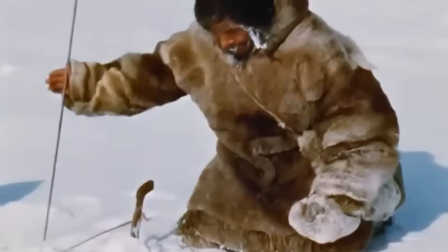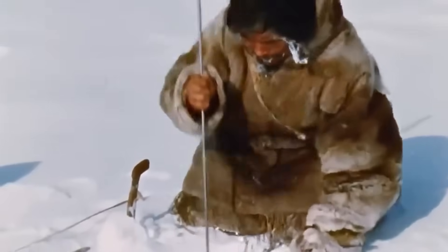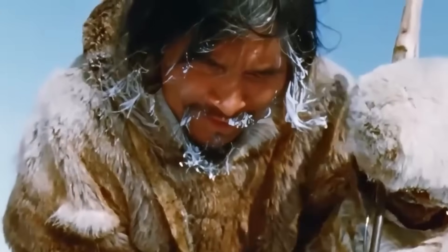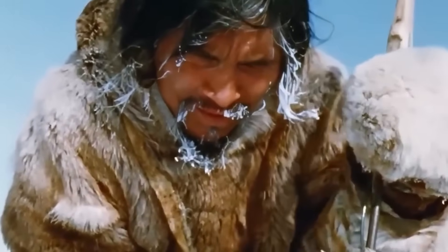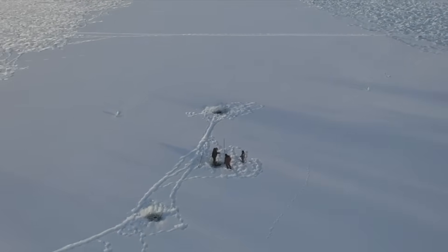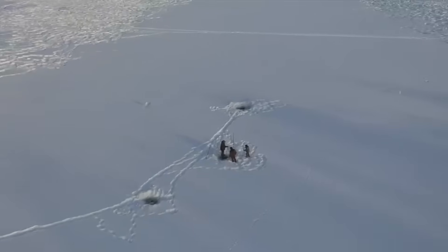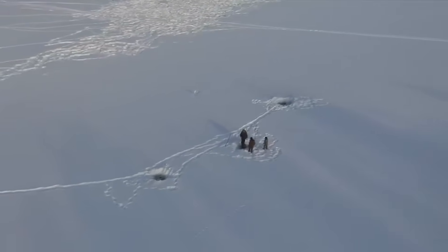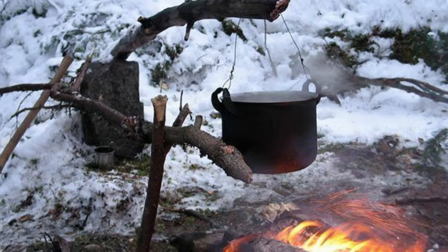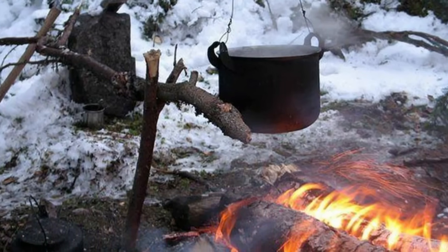Using flint and steel, they'd create sparks that could ignite dry materials like moss, grass, or birch bark. Of course, finding these materials in the Arctic is about as easy as finding a sunbather in winter – they're incredibly scarce and precious resources. The melting process itself requires careful attention. Too much heat too quickly can affect the water's taste, while too little heat means waiting longer for that precious drink. The Inuit have perfected this balance through generations of practice, learning exactly how to position their melting pots over the heat source for optimal efficiency.